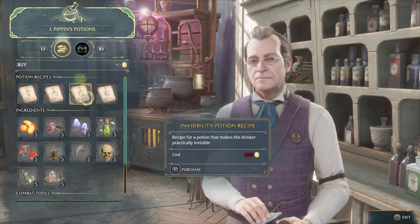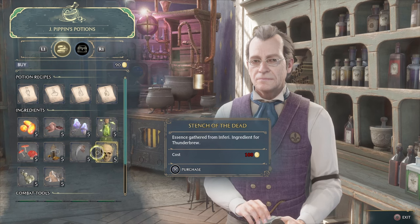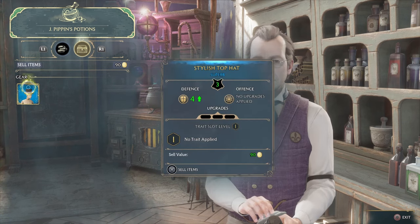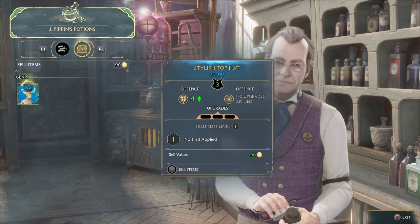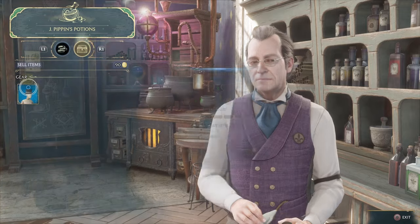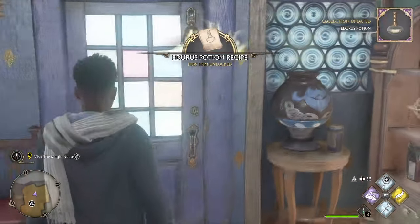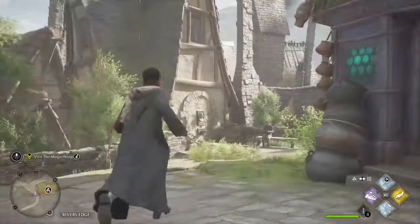Invisible potion — that would come in handy. It raises our defense. I hope to see you again, farewell for now. Okay, so we have potions now.